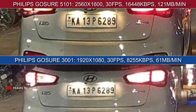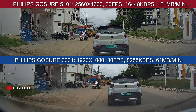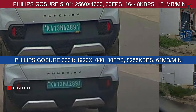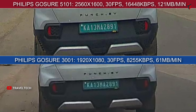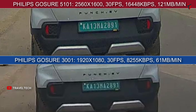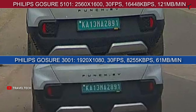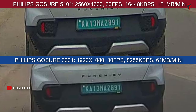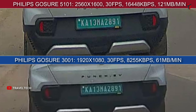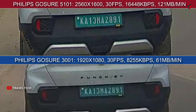Moving on to daytime number plate readability: with the car in front about 10 to 15 feet away, zooming in shows the 5101 gives a sharper image with slightly better contrast, while the 3001 performs optimally at its maximum 1080p capability. Both cameras provide pretty good number plate readability during daytime and you cannot go wrong with either. For the price difference of 3,000 rupees, both cameras perform as expected for their respective price points.